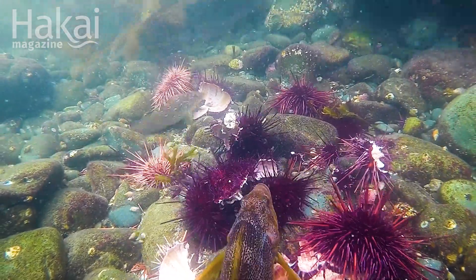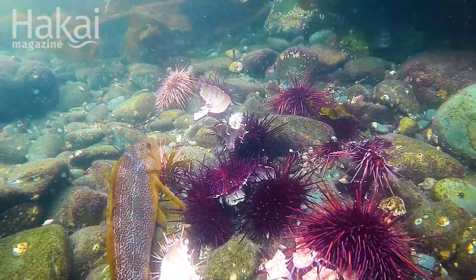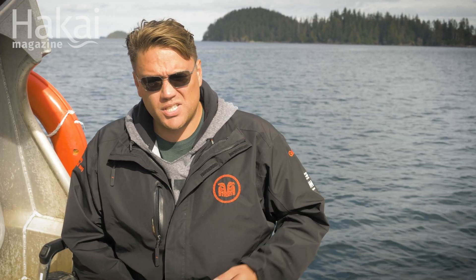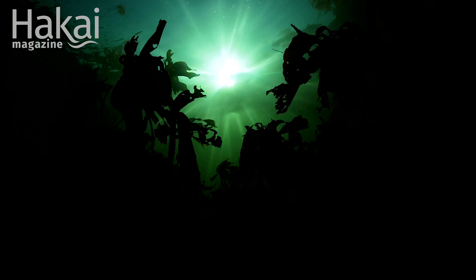The reason why we call them zombies is you get these ones from the deep that have no roe in them — they're running on empty. But they're able to survive, and all they need is that one little chunk of kelp to just keep them going, to keep them mobile.